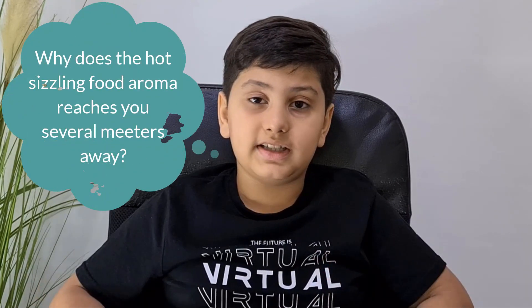Hi guys, welcome to my channel. Today we're going to talk about a daily observation. Whenever you're outside, you immediately smell the aroma of food coming from your neighbors or a restaurant. Ever wonder why this happens — why does the hot sizzling food reach you several meters away?